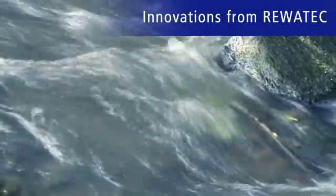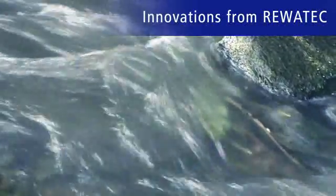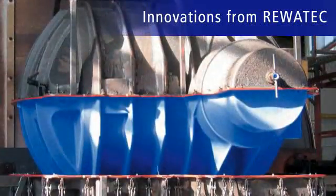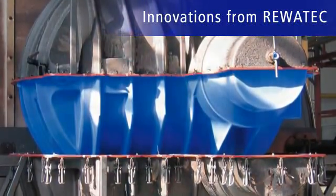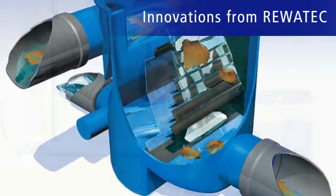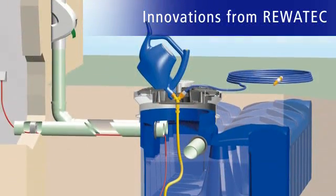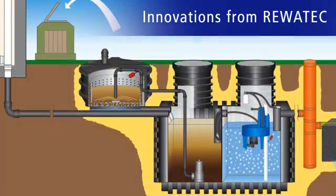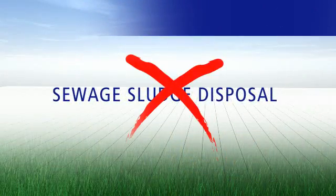The intelligent, responsible, and economic handling of water has been Ravatec's goal since 1993. High quality and innovative power have given rise to one-of-a-kind products in the fields of rainwater utilization and small sewage treatment plants, such as the first technical small sewage treatment plants that work entirely without sludge accrual.